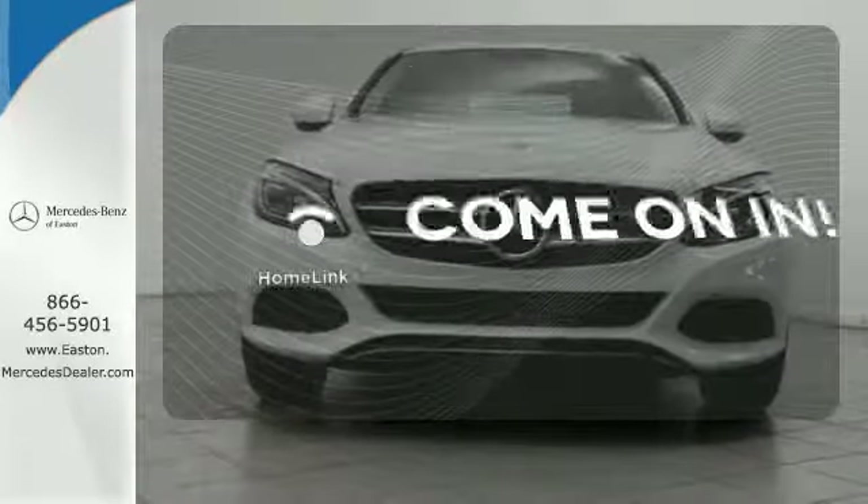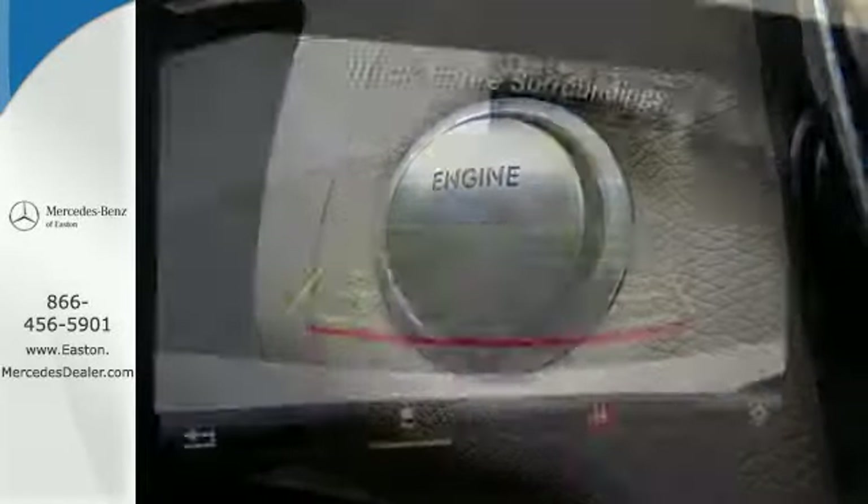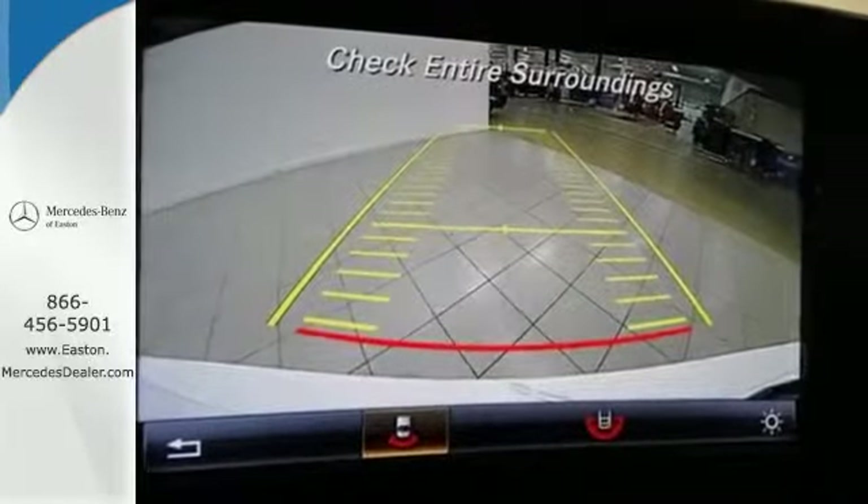Doors open and your path is well lit with Homelink. Never settle when you can have it all. Take this C-Class for a drive and make it yours today.